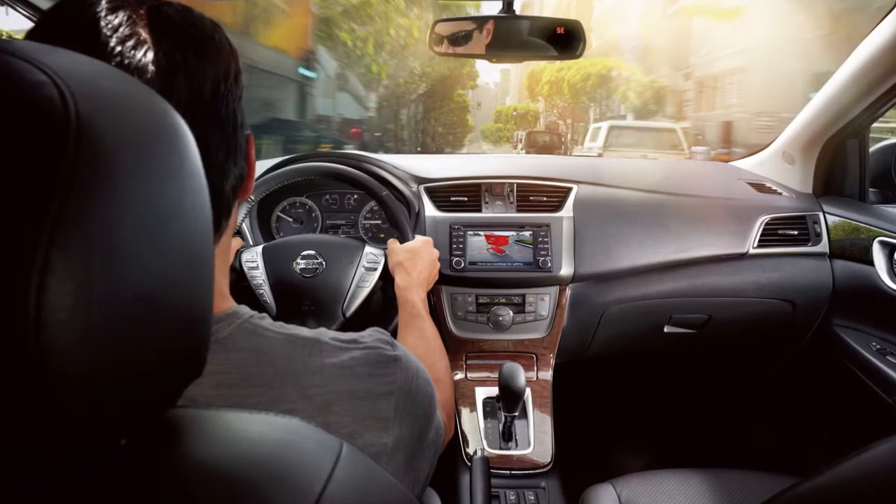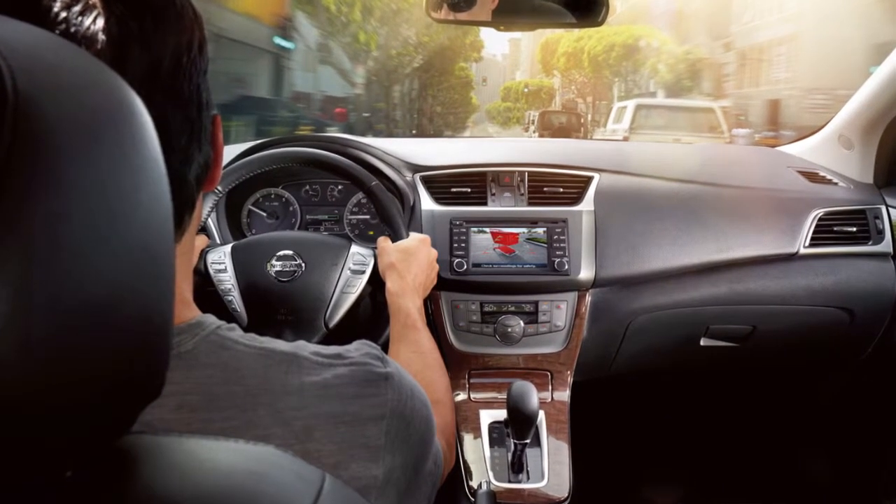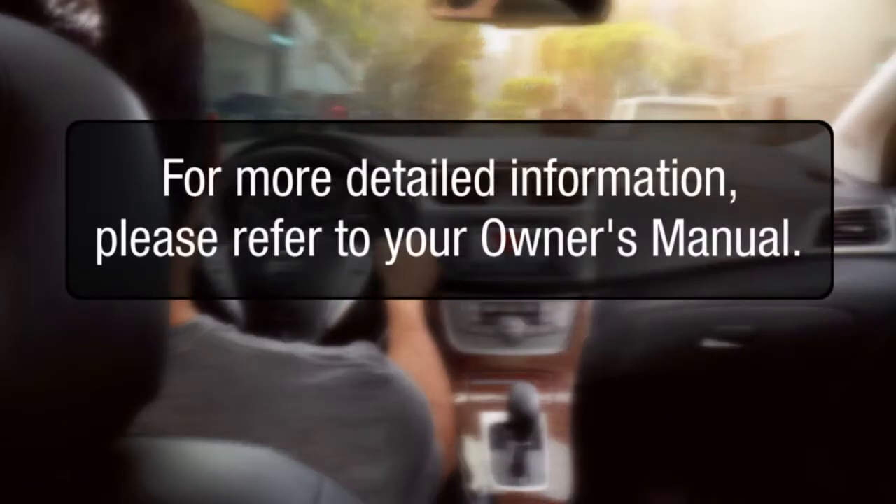Always look in each direction before operating your vehicle. This feature is not a substitute for proper driving and parking procedures. For more detailed information, please refer to your owner's manual.